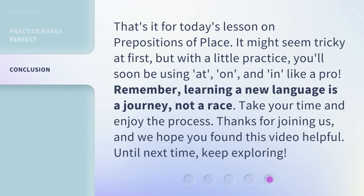That's it for today's lesson on prepositions of place. It might seem tricky at first, but with a little practice, you'll soon be using at, on, and in like a pro. Remember, learning a new language is a journey, not a race. Take your time and enjoy the process. Thanks for joining us, and we hope you found this video helpful. Until next time, keep exploring.